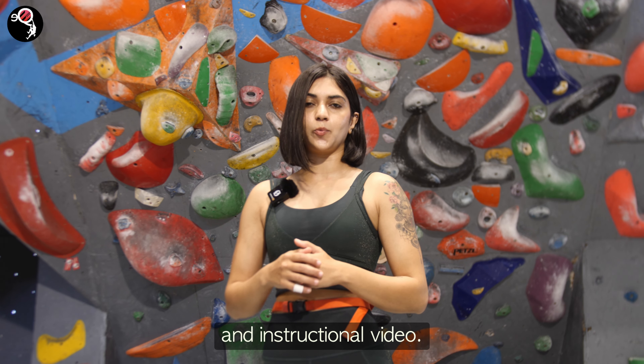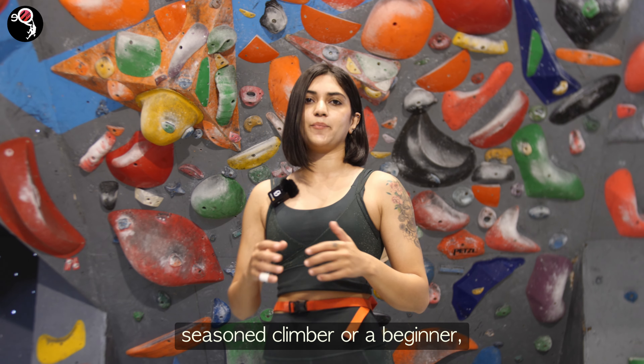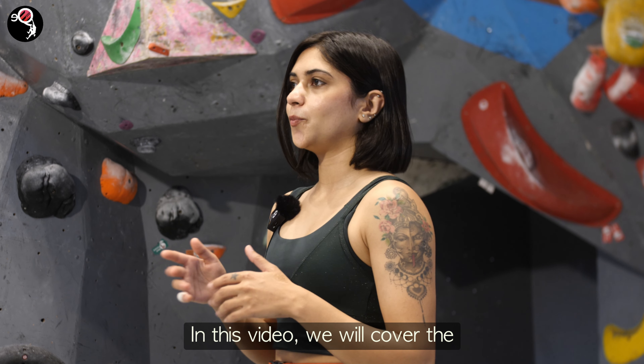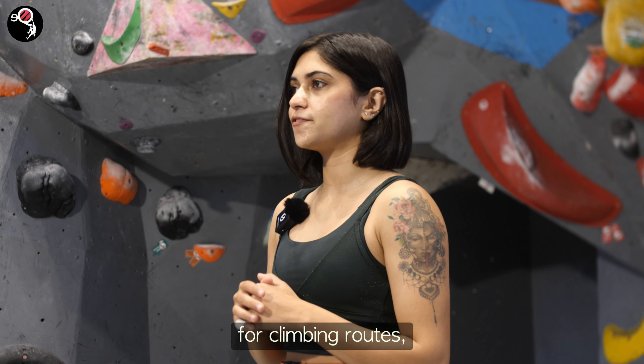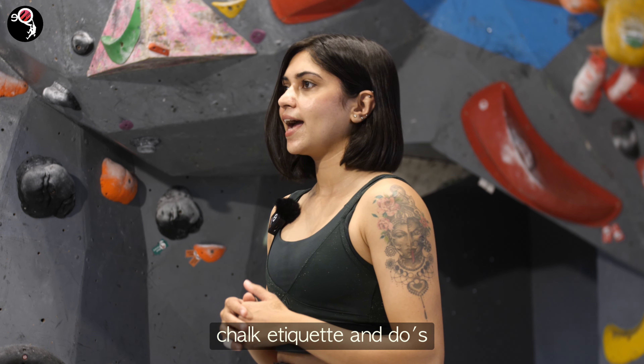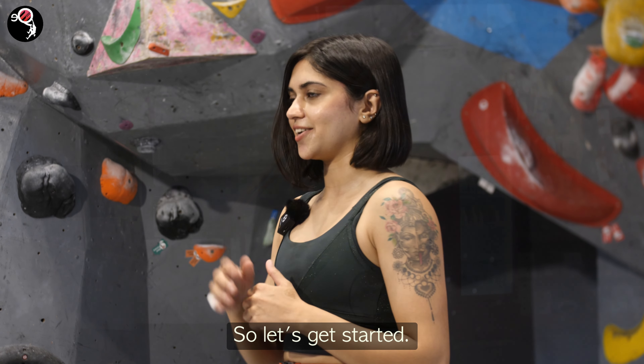Welcome to our safety and instructional video. Whether you're a seasoned climber or a beginner, safety is our top priority. In this video, we will cover the important guidelines for climbing routes, understanding markings, chalk etiquette, and do's and don'ts on the wall. So let's get started.